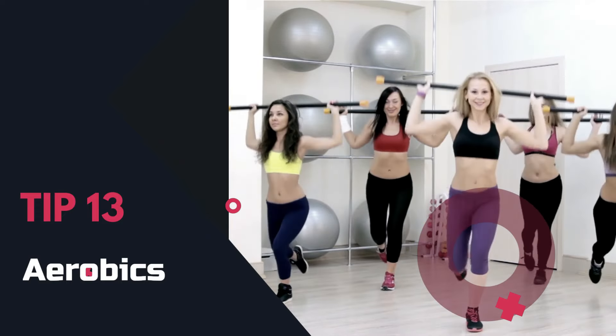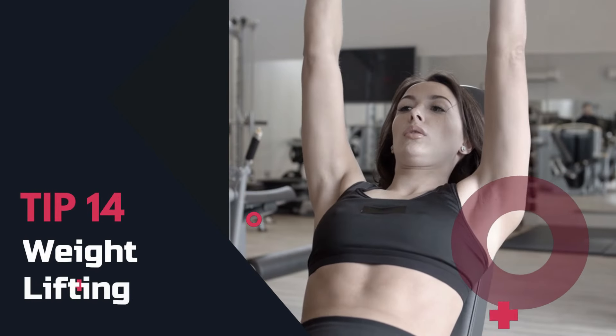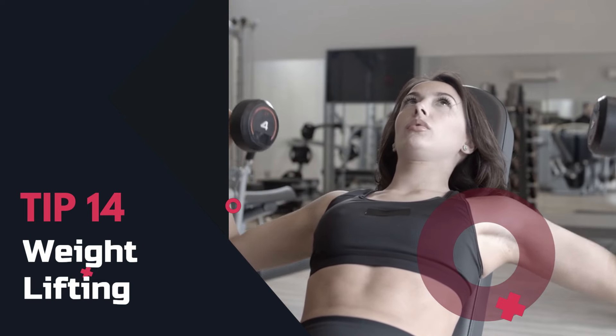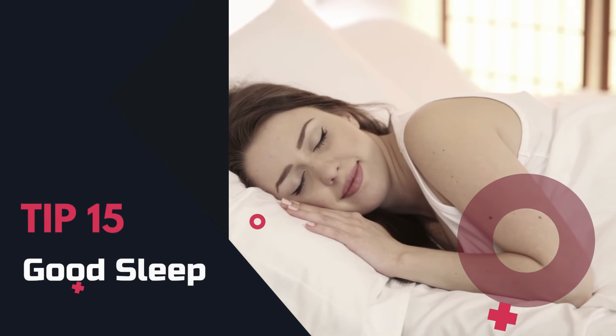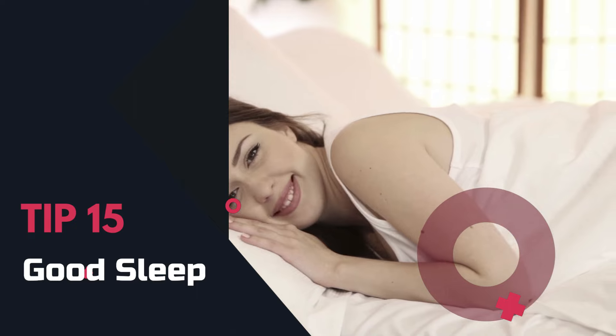Tip 13: Aerobics. Aerobic exercise helps burn calories and fat — it's perfect if you're short on time. Tip 14: Weight lifting. Incorporate weight lifting; it boosts metabolism and helps tone your body.